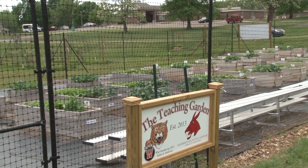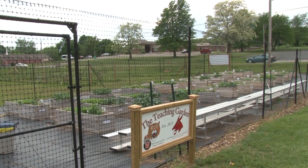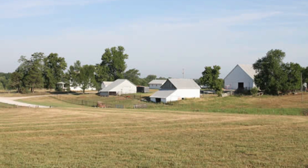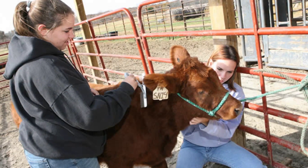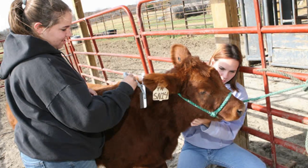Our other university farm is the Prusing Farm, located about five miles east of Warrensburg. The Prusing Farm consists of about 260 acres. The primary activities performed there are management of the beef cattle and swine livestock herds. In addition, the pasture acreage is used for hay production and is divided for two rotational grazing systems.